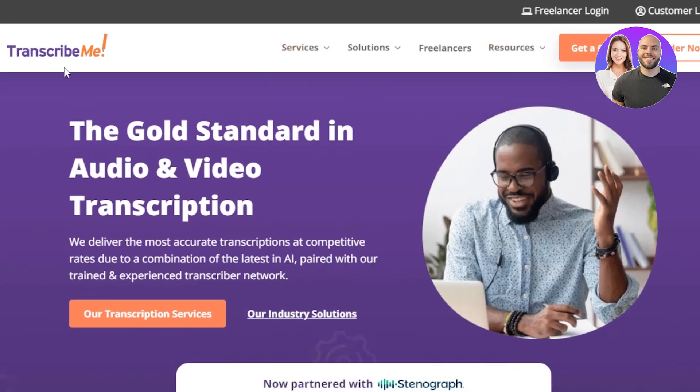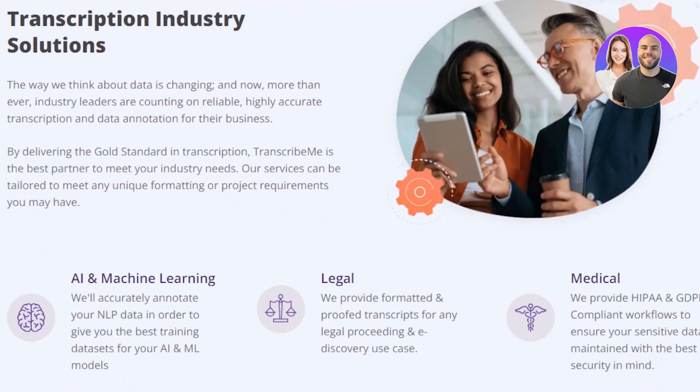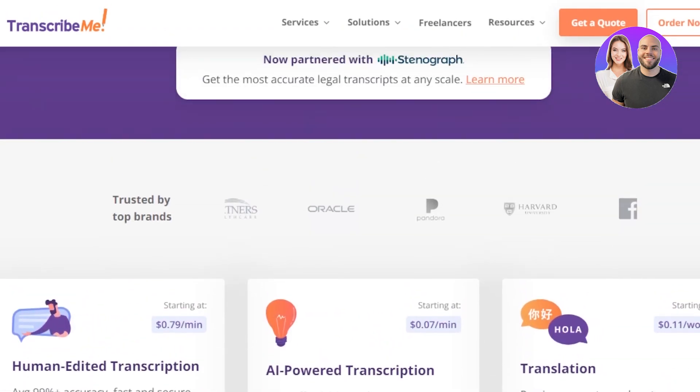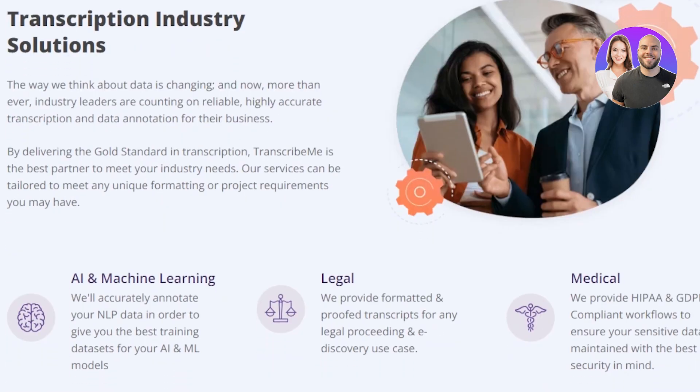What you need to do is go to a platform known as TranscribeMe.com. Once you get to the website, you'll get right here. As you can tell by the name, it's a freelance platform that is created just for transcription jobs. So here you'll be able to find jobs in translation, transcription, subtitles, and anything to do with transcription — and you will be able to make money.